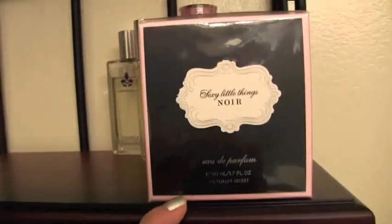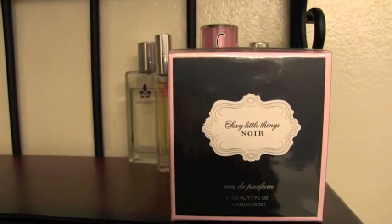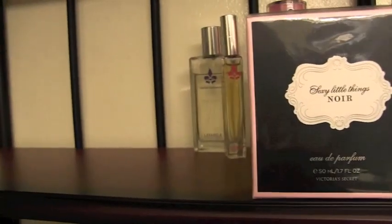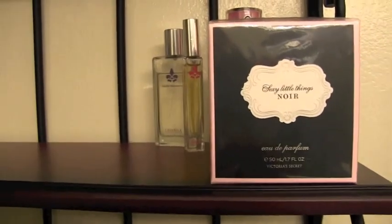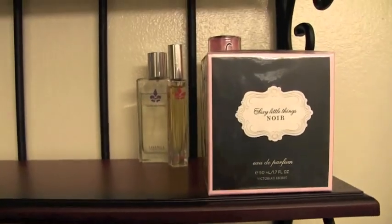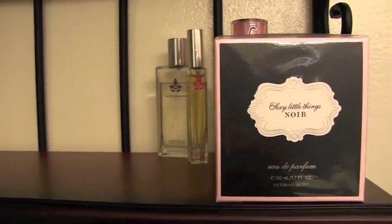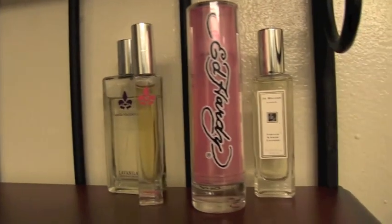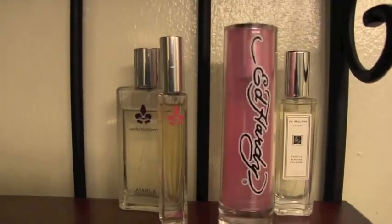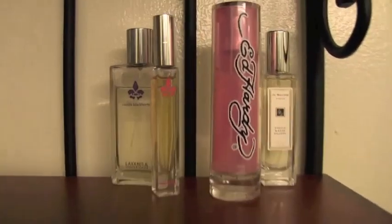The next perfume I actually haven't even opened yet — I just got it. This is by Victoria's Secret and it's called Sexy Little Things Noir. I've heard so many good things about it. I got it for the Black Friday sale — it was originally $45 and I got it for $30. I went into the store, smelled all the different ones, and this was the one I decided on. It's definitely a nighttime perfume so I'm excited to try it out. I'm also going to be doing a Victoria's Secret haul soon because I got a few things on sale.